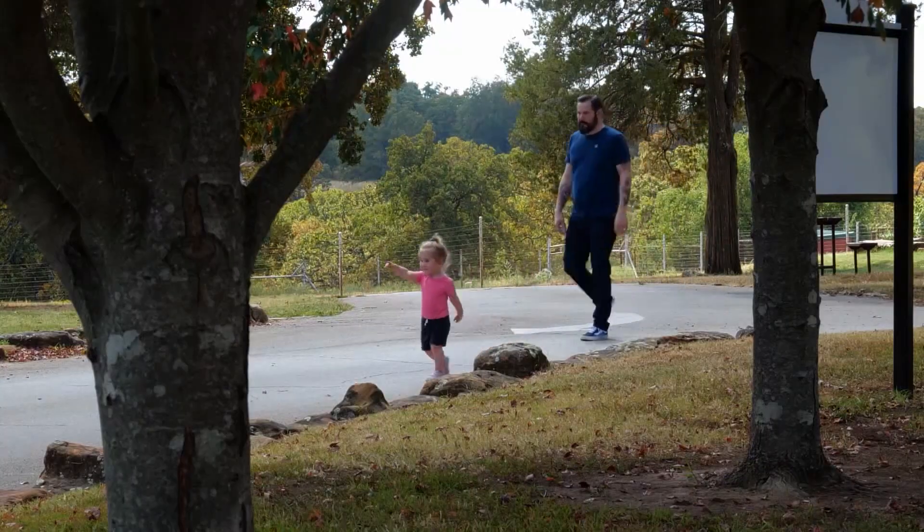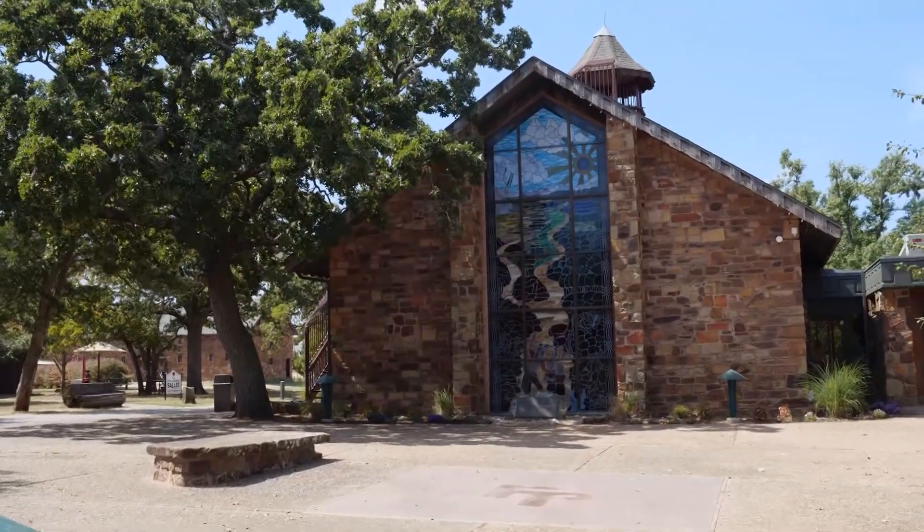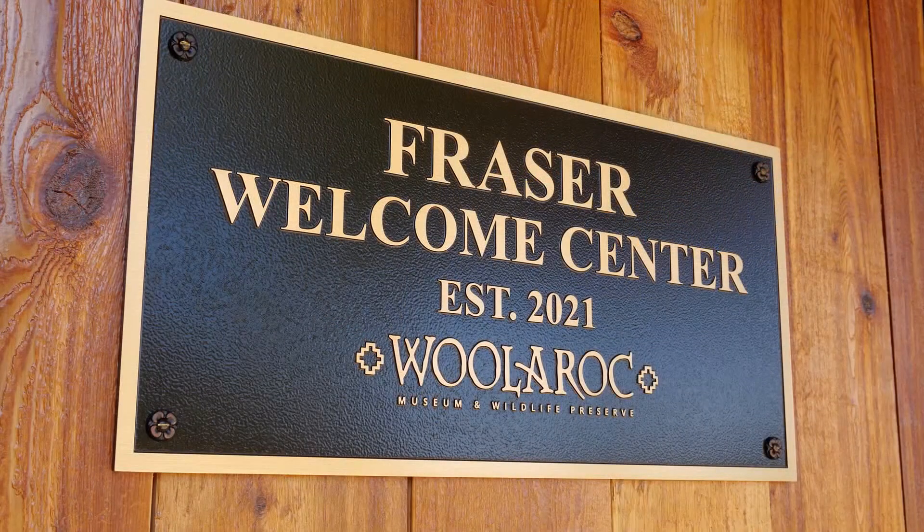No matter what your interest level is, your age, your background, you can find something here to really enjoy and feel the magic of Woolarock. One of the recent renovations is a brand new welcome center named after Bob Frazier, former CEO of the Frank Phillips Foundation.